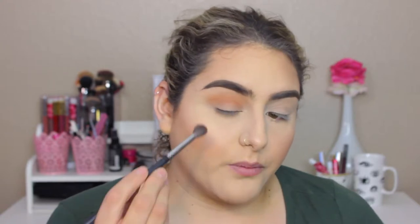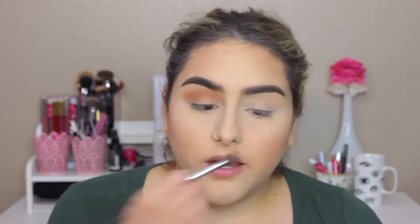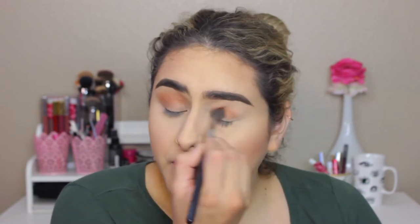I fell in love with that palette. If you haven't been able to pick it up, I really recommend it — especially if you're into colorful looks or if you're a makeup artist, the pigmentation is awesome. I'm planning on doing another look with the palette using more of the warm tones it has.